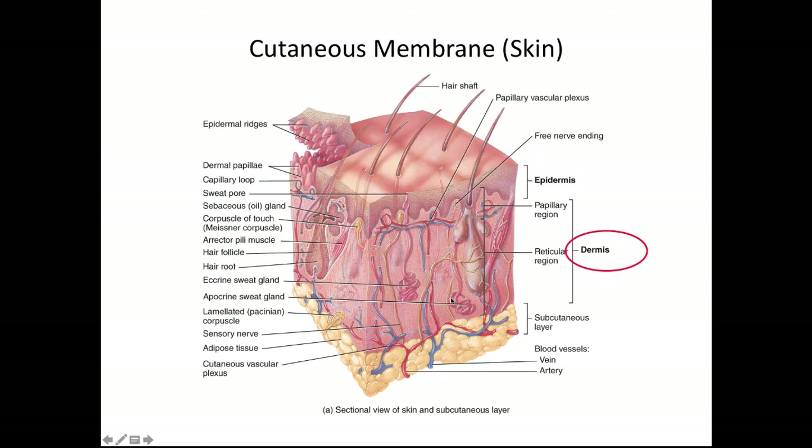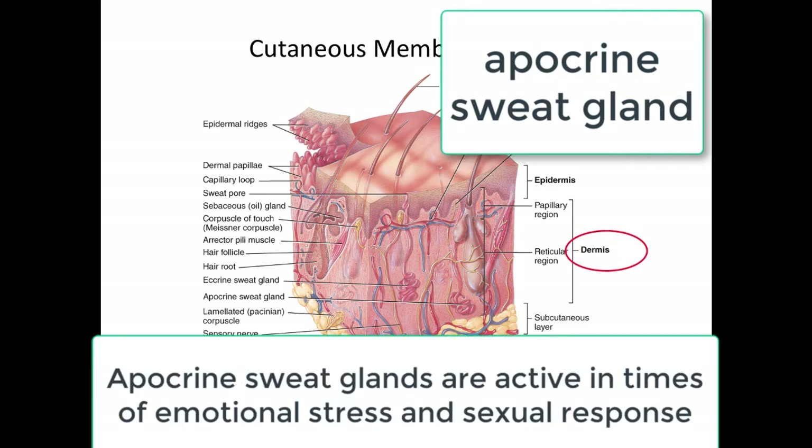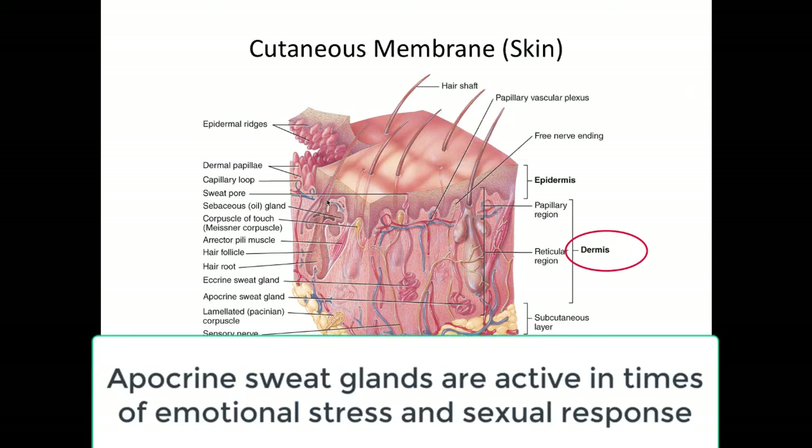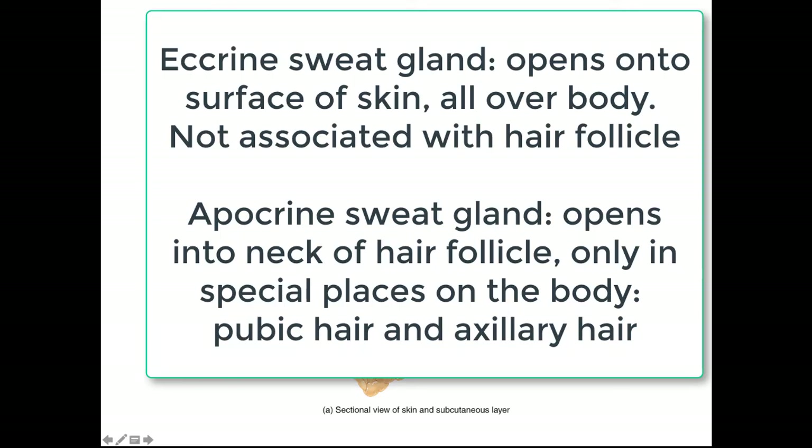We also have another kind of sweat gland called an apocrine sweat gland, and this is only found in certain areas on your body. It is also associated with a hair follicle. The eccrine sweat gland opens onto the surface of the skin, but an apocrine sweat gland releases its product into the hair follicle. You find apocrine sweat glands in the groin and the armpit, whereas eccrine sweat glands are found on the forehead, the back, and the arms.